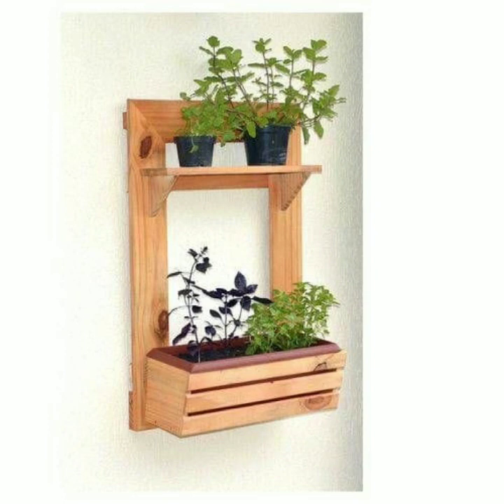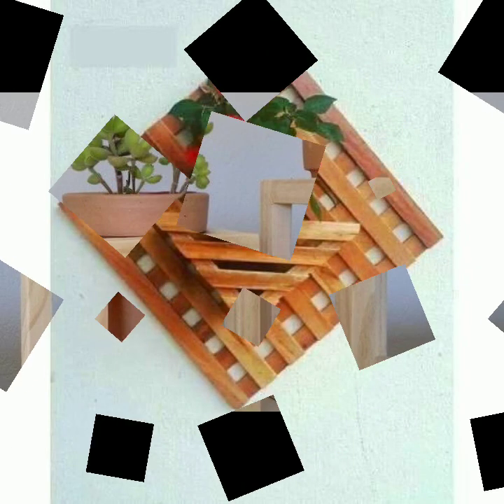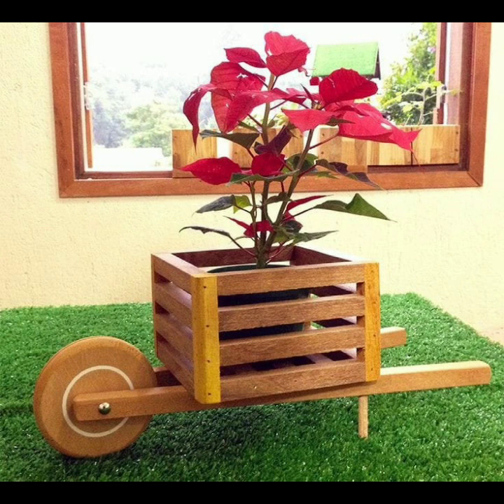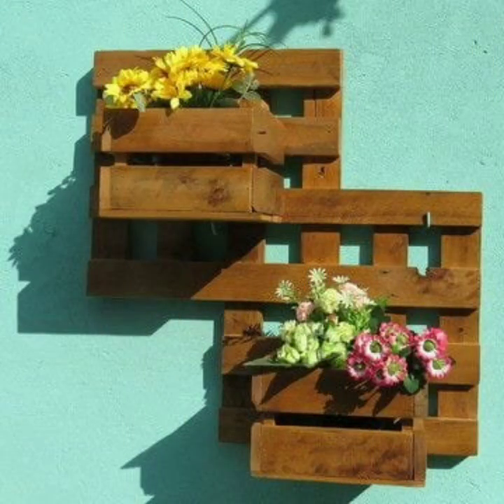Friends, I always try to bring useful videos and useful content for you. So please don't forget to like my video and don't forget to share my video. Also give feedback in the comment section about my collection — how were the designs of this beautiful and trendy wooden work.